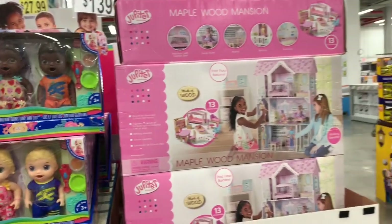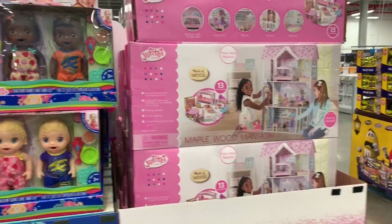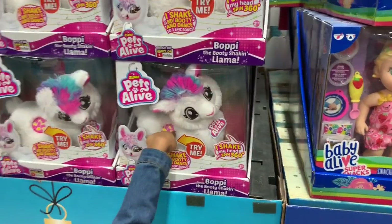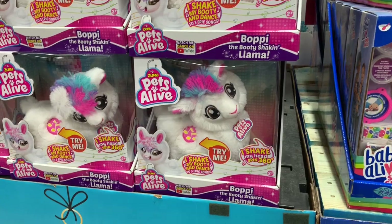The Barbie Maplewood Mansion right here is $139. And then right here they have two Baby Alives for $27.99 and the Shaken Beauty Llama for $17.99.